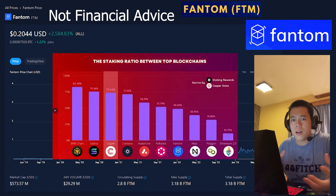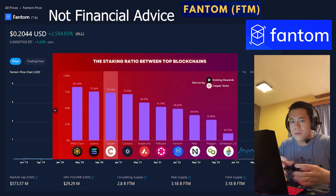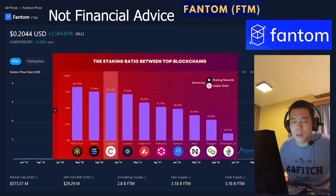Personally, in my opinion, I think it should also be noted that Phantom actually has one of the best staking ratios out there — and that is not a joke. If we take a look at this, we will see that Phantom actually has a higher staking ratio than Near Protocol and even Polygon as well, which I find very impressive. In terms of staking ratio, Phantom is one of the best.